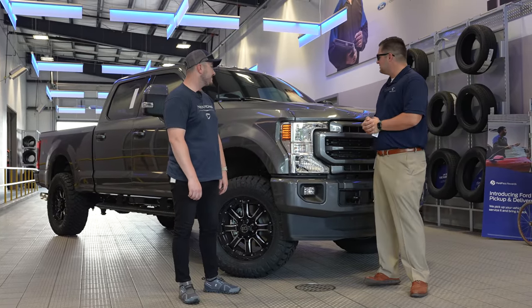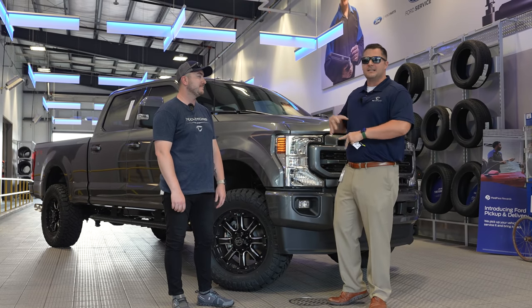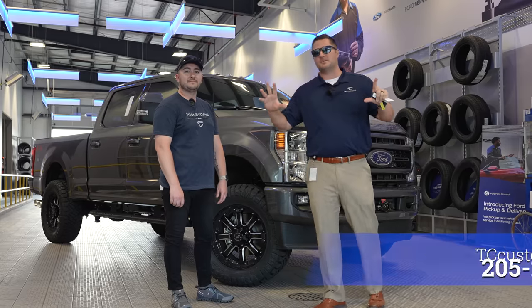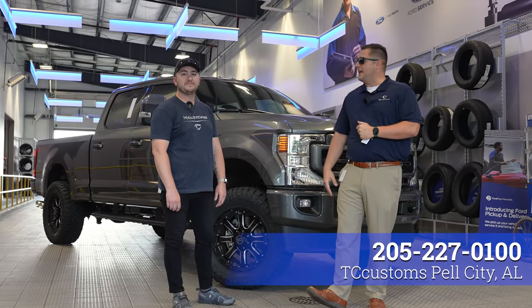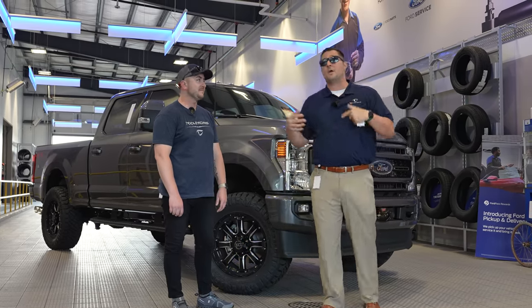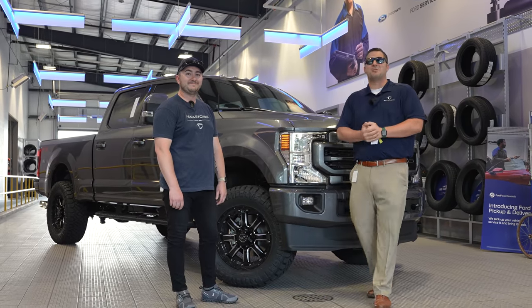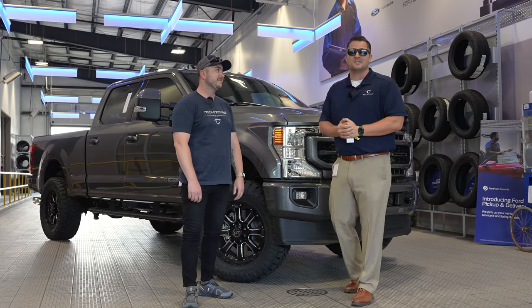Thank you so much for the walk-around, Nathan — great job on the build. If you want more information about having Nathan and the entire TC Customs team in Pell City help you out, we're close to Atlanta right off the interstate. The phone number will be listed on screen. Leave some comments below if you've seen a better gooseneck or fifth wheel setup — pretty much if you can dream it, we can build it. Make sure you're subscribed with the bell notification turned on so you don't miss a single video.